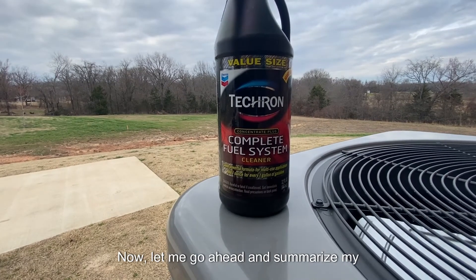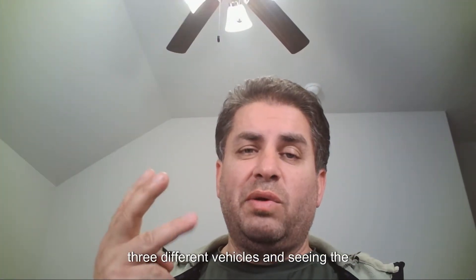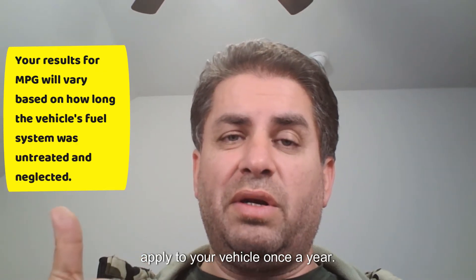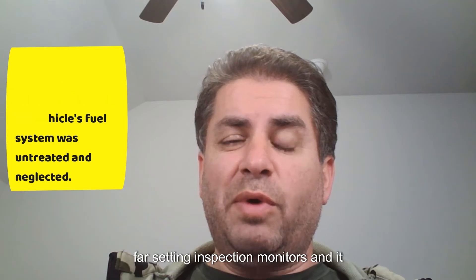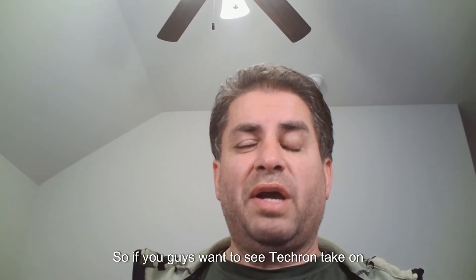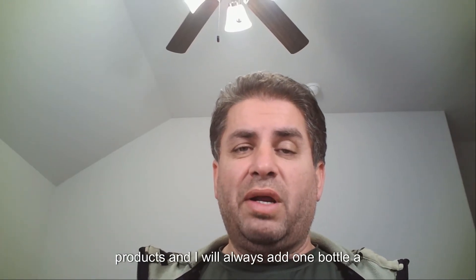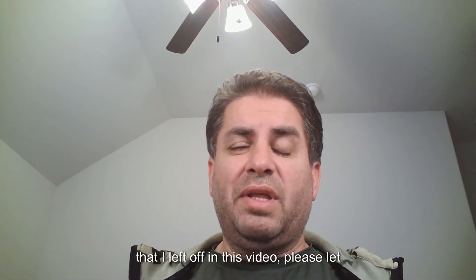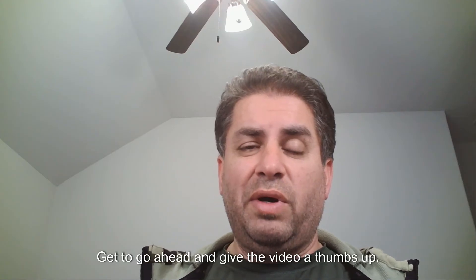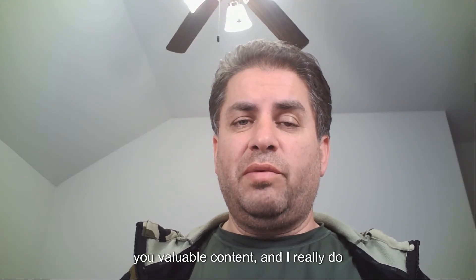After trying Techron on many vehicles over the years, I can summarize: it's great to apply to your vehicle once a year. You may not get a noticeable difference setting inspection monitors — it didn't help much with the catalytic converter monitor on this vehicle, but there was no P0420 code present. This continues to be one of my favorite products and I'll always add one bottle a year. If there's something I left off, please let me know so I can incorporate it into a future video. Thanks for watching — give the video a thumbs up and consider subscribing to the channel.